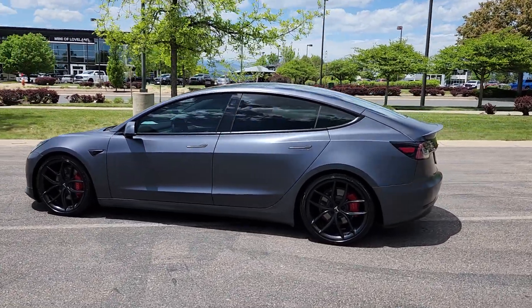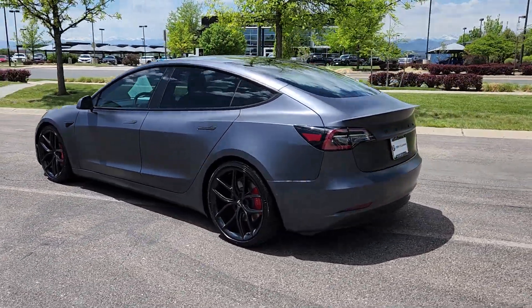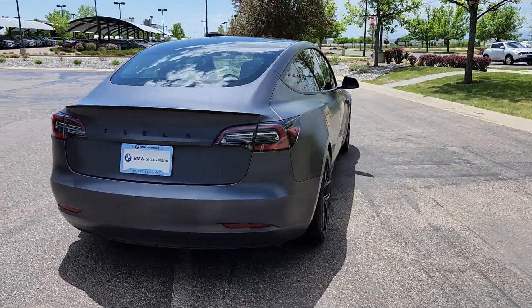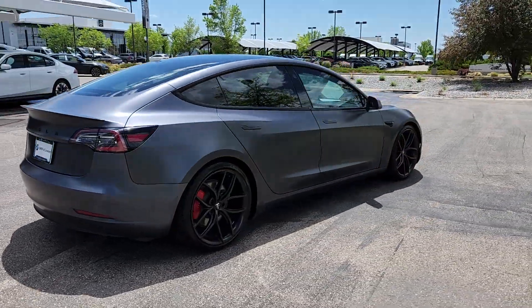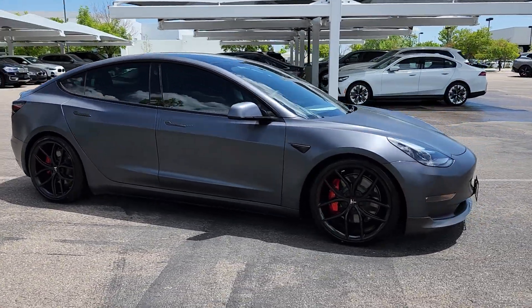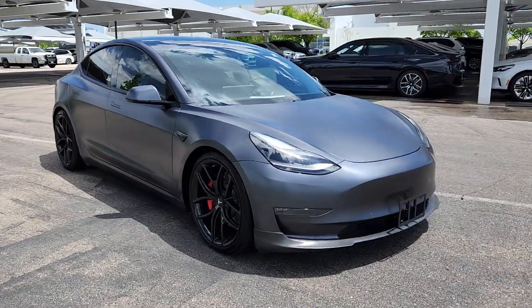Hop into the 2021 Tesla Model 3. With less than 45,000 miles on the odometer, this vehicle stands out from the rest. Here's an ultra-high-tech Model 3 that delivers earth-friendly EV power, engaging performance, and sleek modern design.